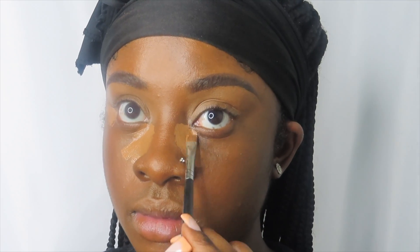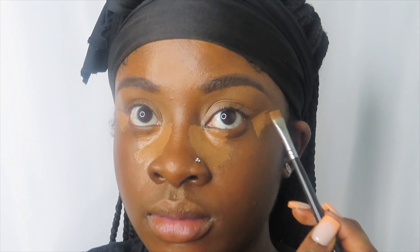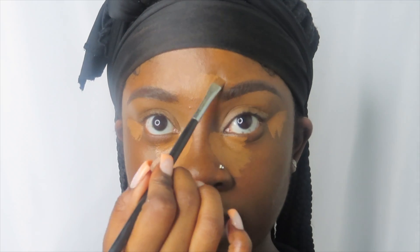Now I'm taking the same concealer I used to clean up my eyebrows to highlight the high points of my face. Highlighting basically brings back dimension to your face — our faces are not completely one shade, and that is what highlight is for. Highlight is where the sun hits the high points of your face.